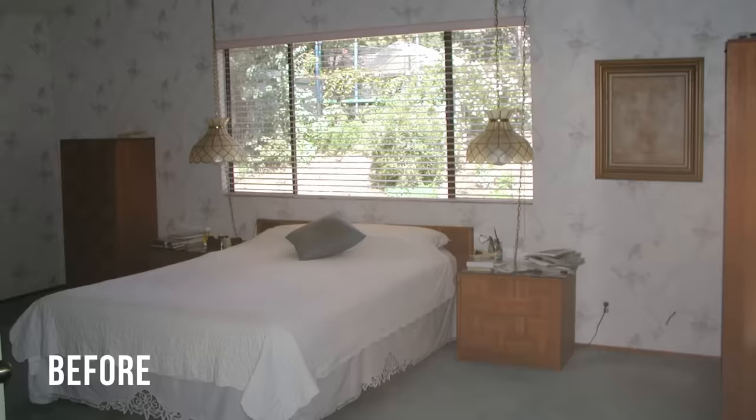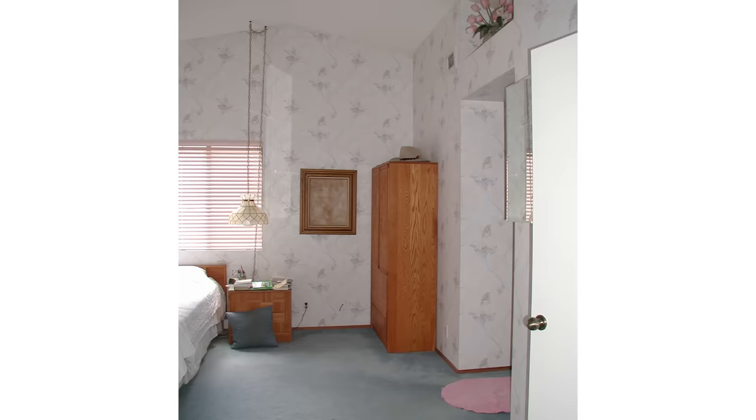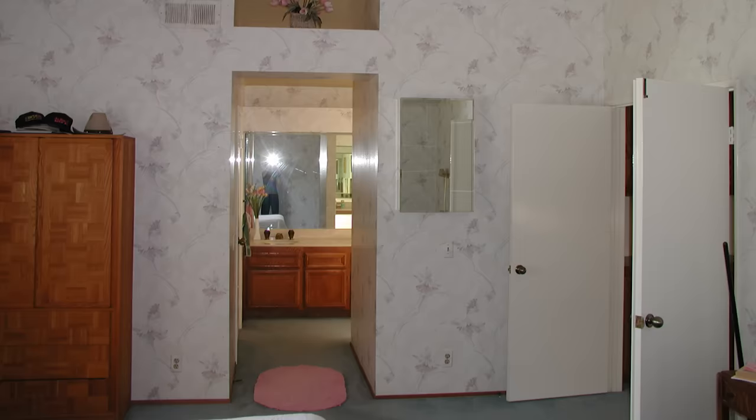Welcome to my new master bedroom suite. In phase one of the evolution of this bedroom there were two things I absolutely had to change before I could even consider moving in. One was the wallpaper, and the second was the floor — I'm sorry, blue carpet, I just couldn't. We obviously painted, and we changed the flooring out to hardwood flooring upstairs.